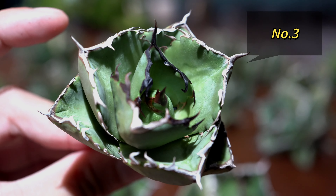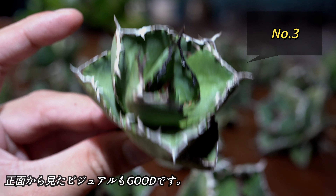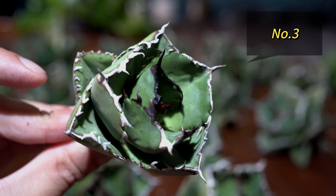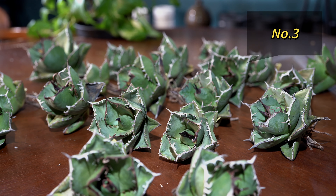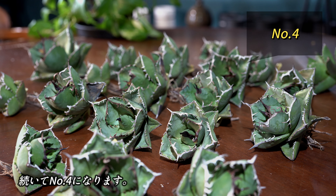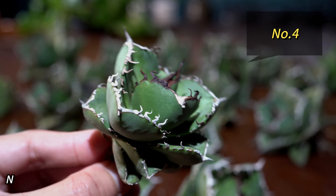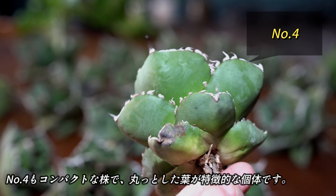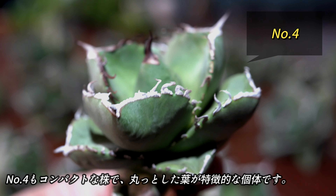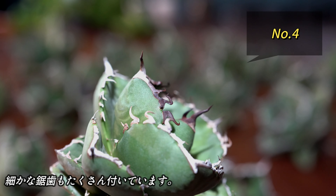続いてナンバー3。ナンバー3はかなりコンパクトでかわいい株です。ただ、ジャガー座側らしい丸みのある歯をしています。正面から見た形も綺麗です。続いてナンバー4になります。ナンバー4も比較的コンパクトな株です。こちらもジャガーらしい丸っとした歯が特徴的です。虚子も細かいのがたくさん付いています。